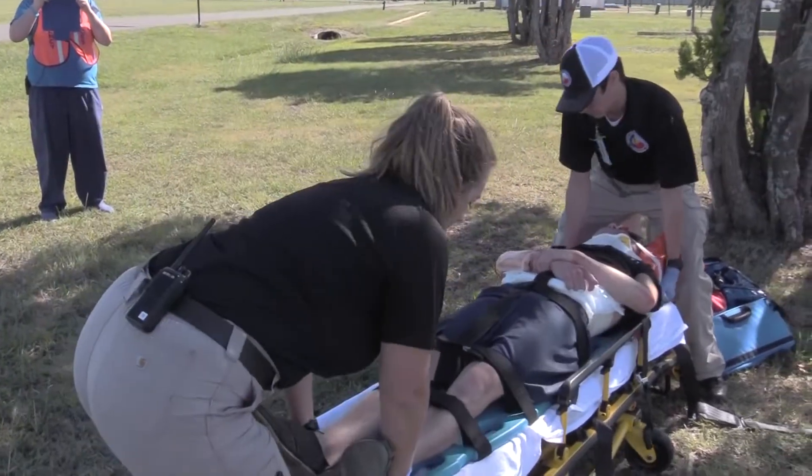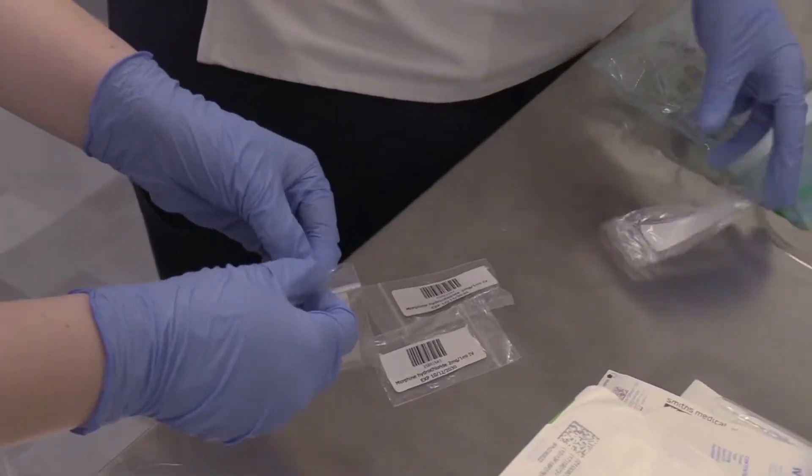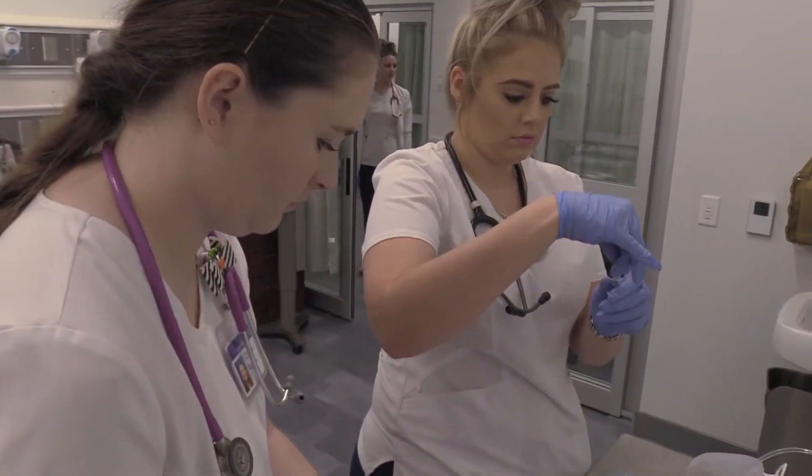We start early in the morning and we will have three trauma cases and a couple of walk-ins and basically just all of the functions you see in a regular clinical situation.